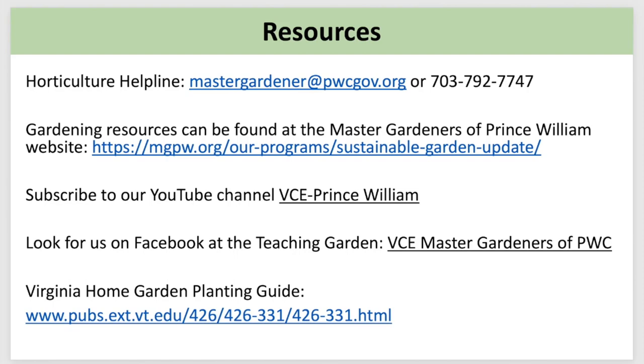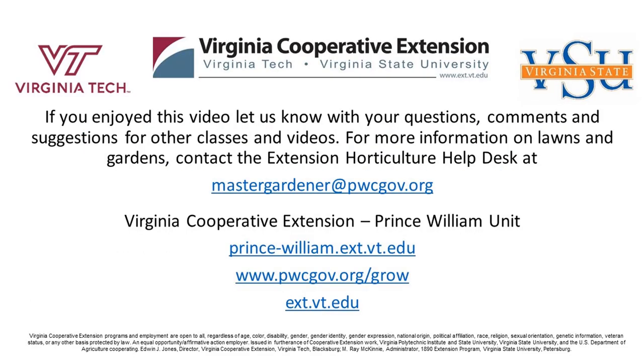If you enjoyed this video, please let us know. Give us your questions, comments, and suggestions for other classes and videos. For more information on lawns and gardens, please contact the Extension Hort Help Desk at mastergardener@pwcgov.org. Have a good day.